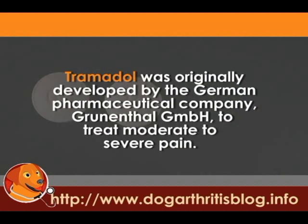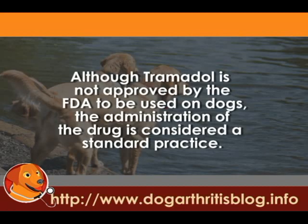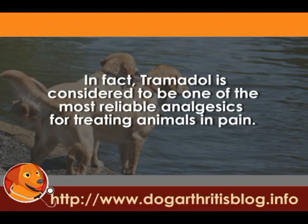Tramadol is the generic name of analgesic drugs such as Ultram, Trammel, and Zidor. It was originally developed by the German pharmaceuticals Grunenthal GmbH to treat moderate to severe pain. Although Tramadol is not approved by the FDA to be used on dogs, the administration of the drug is considered a standard practice, and it is considered one of the most reliable analgesics for treating animals in pain.